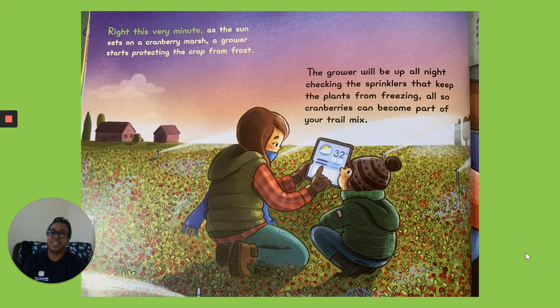Right This Very Minute. As the sun sets on a cranberry marsh, a grower starts protecting the crop from frost. The grower will be up all night checking the sprinklers that keep the plants from freezing. Also, cranberries can become a part of your trail mix.